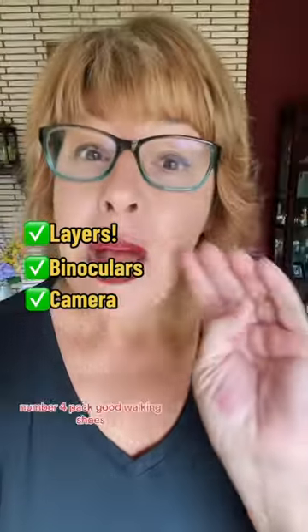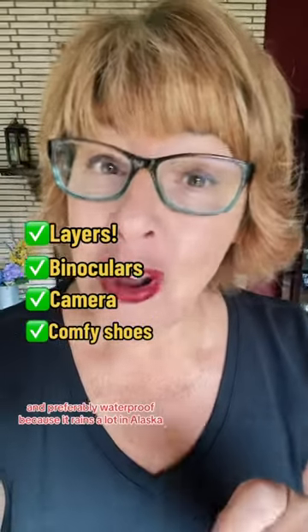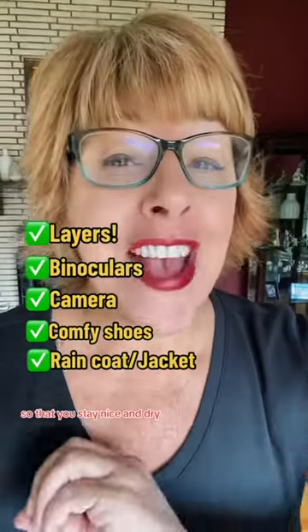You're going to want to take pictures. Number four: pack good walking shoes, and preferably waterproof, because it rains a lot in Alaska. And speaking of rain, you might want to pack a raincoat or a waterproof jacket so that you stay nice and dry.